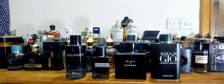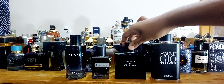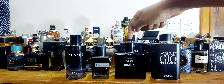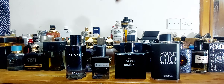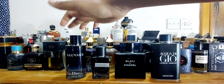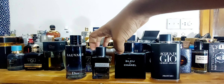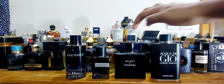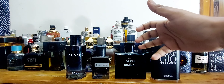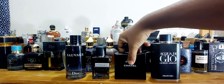Let's start with Bleu de Chanel. I have the 150ml EDT — they also have EDP, Parfum, and body spray versions. It comes with a magnetic cap. This is the very first of its nature out of all four. Dior Sauvage was sort of inspired by it and overtook Bleu de Chanel afterwards, followed by Aqua Di Gio Profumo, and then YSL Y EDP last. Bleu de Chanel is the most expensive here — different countries have different prices but the magnetic top and bottle are really beautiful and elegant.